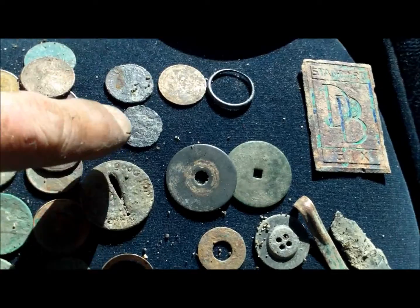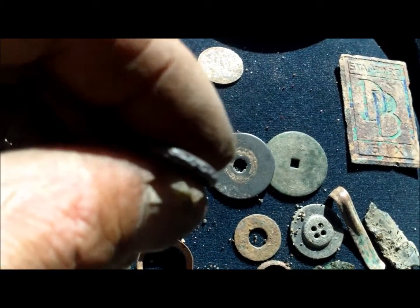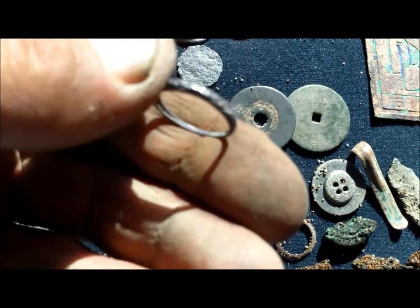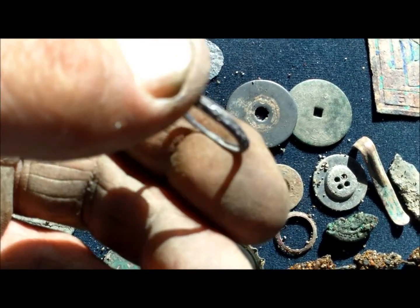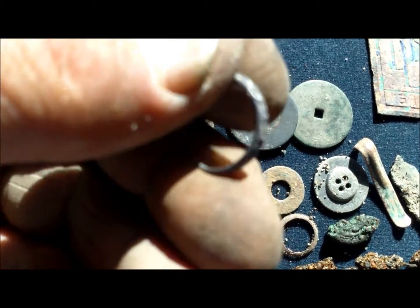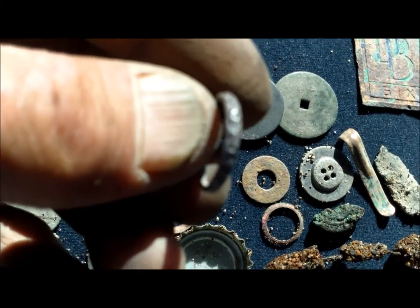Like I said, it's paper thin. And I don't know what ring number this is, but it's definitely silver. I haven't cleaned it up yet, but I was really wanting to find a ring, so I'm happy with that. All right guys, that's it. Best of luck out there. Happy hunting!